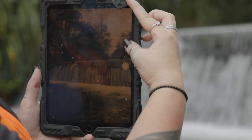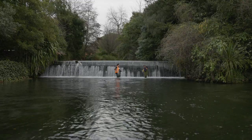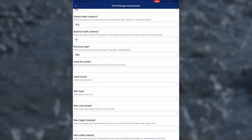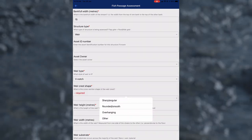Work your way through the drop boxes, taking photos, measuring stream width, and other conditions of the waterway. When you select the structure type, additional fields relevant to that structure will appear, such as weir type, shape, slope, and height.